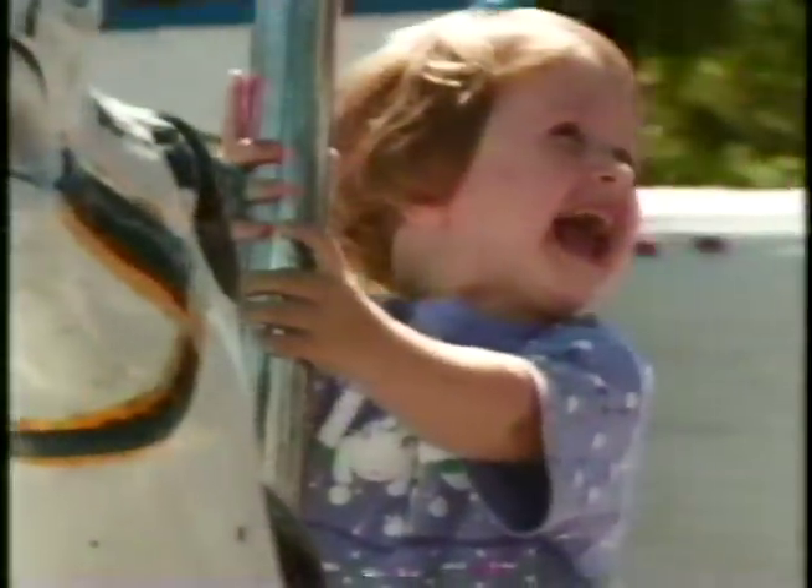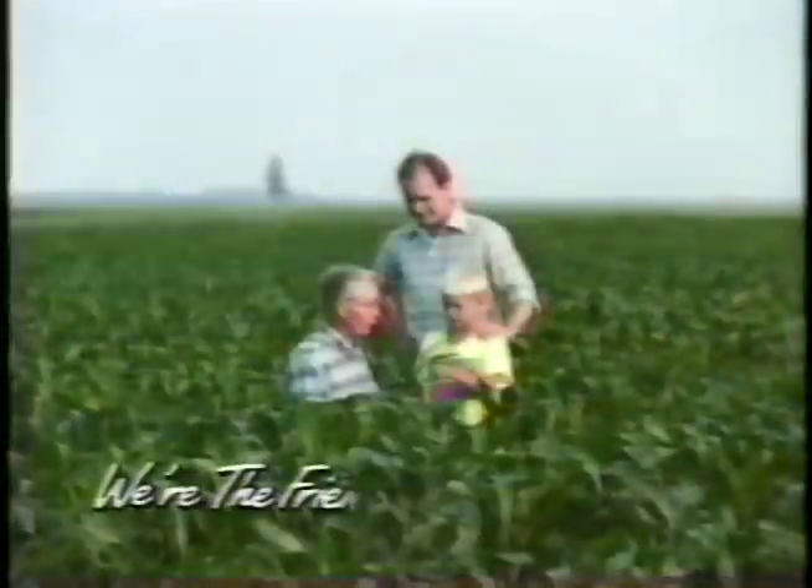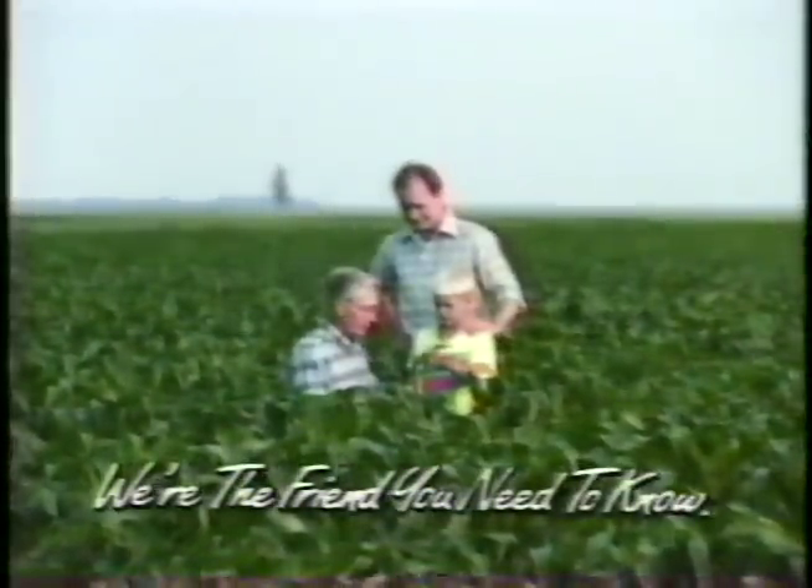Come to expect the best. We're bringing it together with everything we do. We take pride, America. Bringing quality to you. We're bringing it together. We're helping it grow. In the fields of America, we're the friends you need to know.